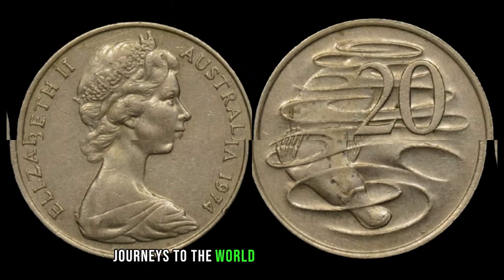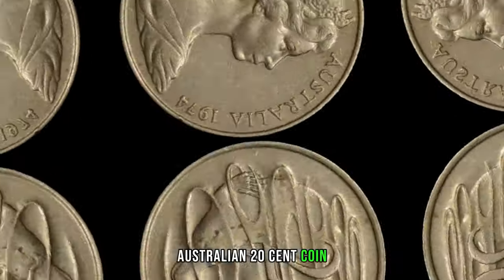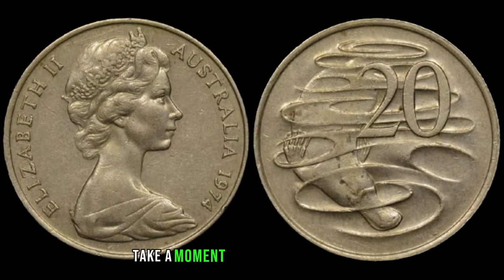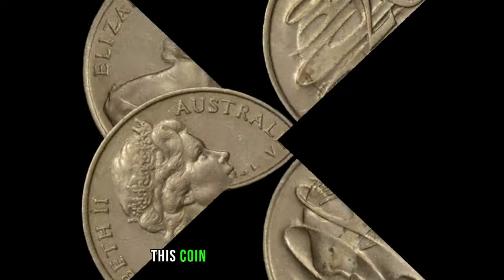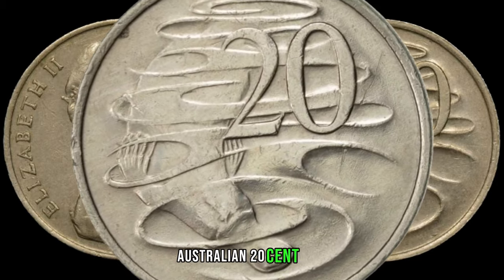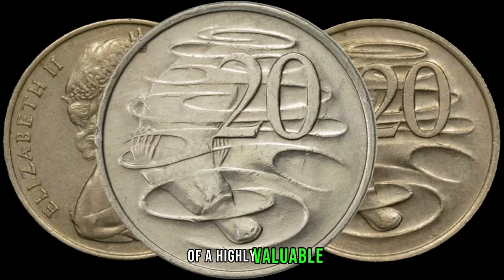We embark on thrilling journeys through the world of rare and valuable coins. Today we have an exhilarating episode as we delve into the potential high value of the 1974 Australian 20-cent coin — could this seemingly ordinary coin be hiding a fortune worth millions? Minted over four decades ago, this coin has quietly circulated through time, and today we're going to explore the reasons it might be worth millions. Certain factors could elevate it to the status of a highly valuable collector's item.